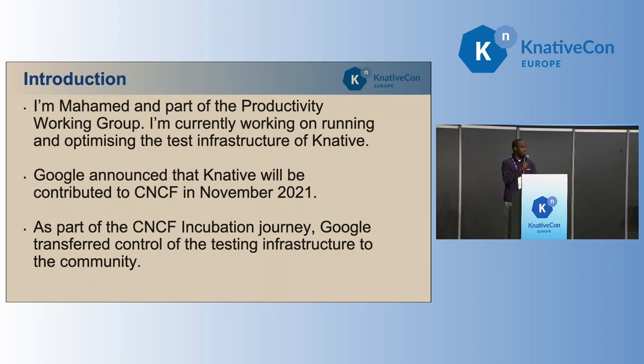In November, Google announced that they were donating Knative to the CNCF Foundation. As part of that incubation journey, Google used to run the testing infrastructure, and they've also announced that they're going to hand over control of the infrastructure to the community.